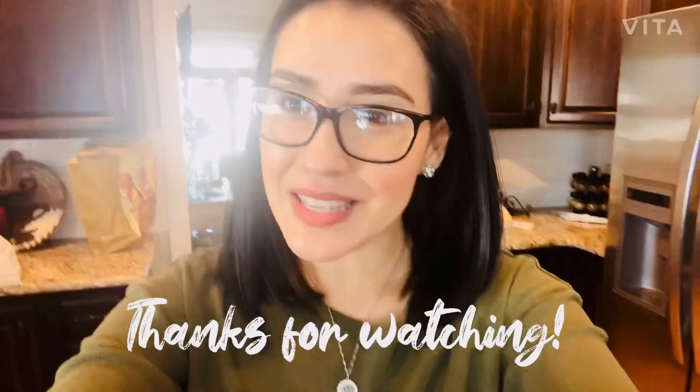Alright everybody, that's it for today's video. Thanks so much for watching! If you like this video, please give it a big thumbs up and consider subscribing for more. We do family vlogs, grocery hauls, and I also do nursing-related videos. I'll see you guys next time — bye!